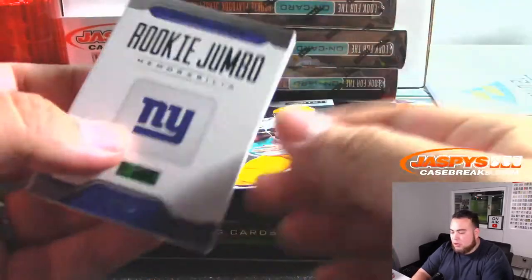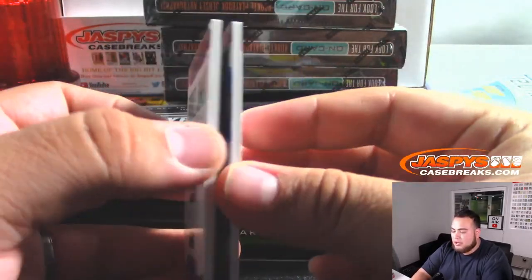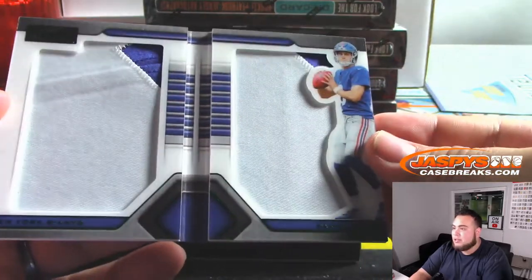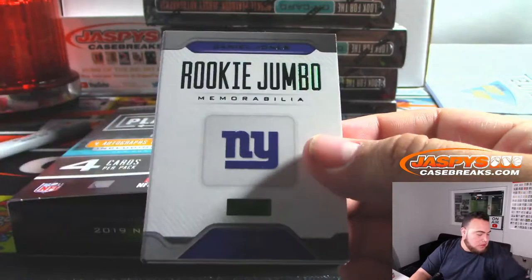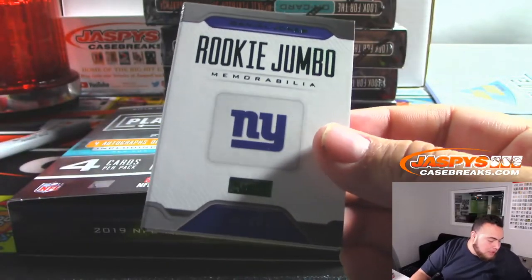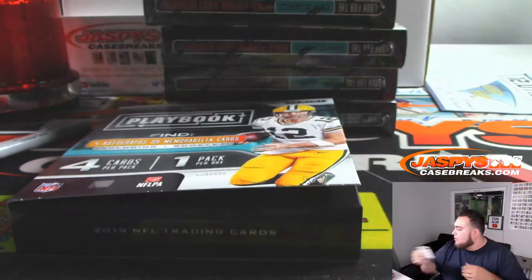Daniel Jones Rookie Jumbo Memorabilia, 2 out of 25, for the G-Men. Nice patches there, 2 color. That is spot 2 — Giants random number block 2 — Anthony with that one, 2 out of 25, nice.